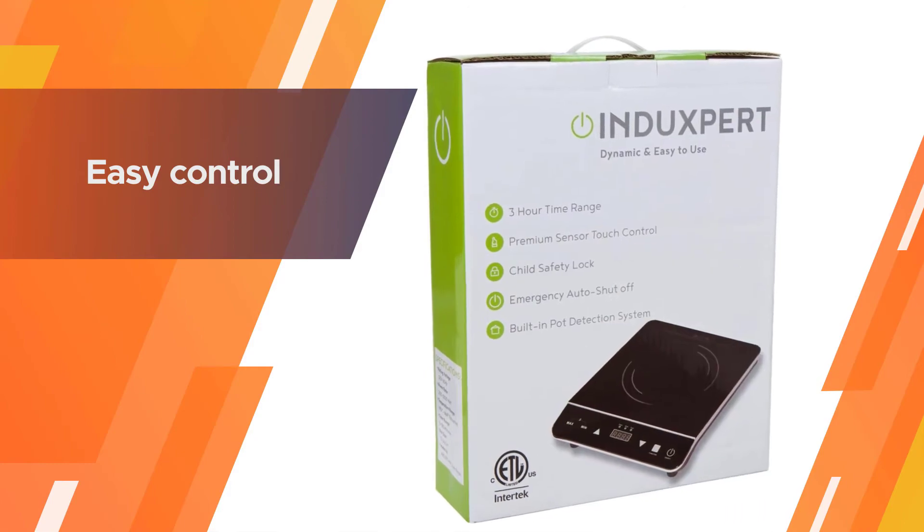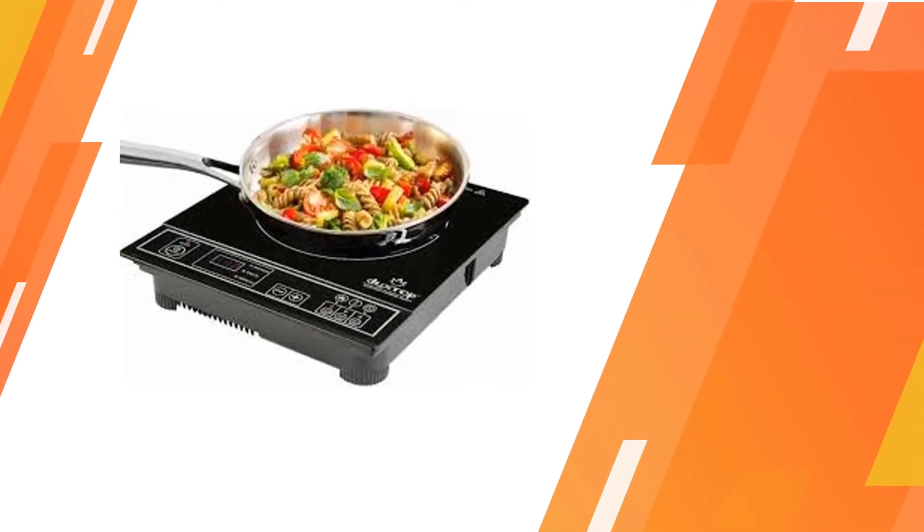This induction hotplate can run quite loudly, which some people might find irritating. The INDUXPERT would be an ideal purchase for someone who likes to entertain.